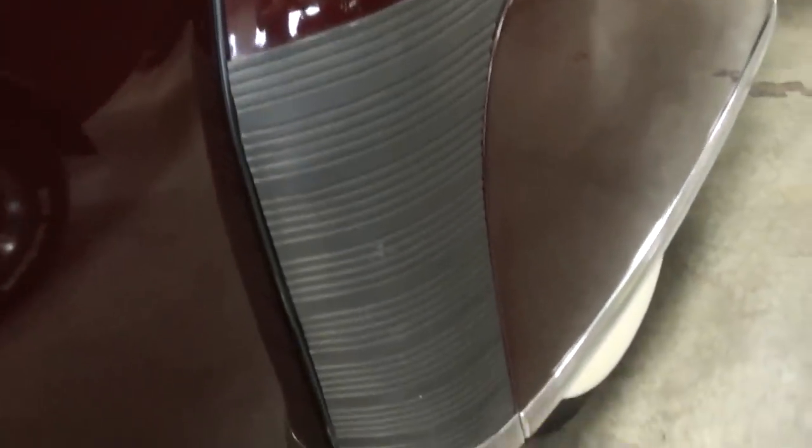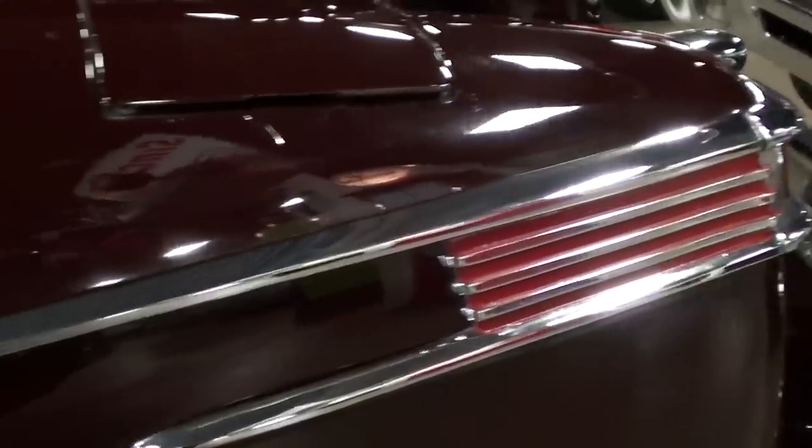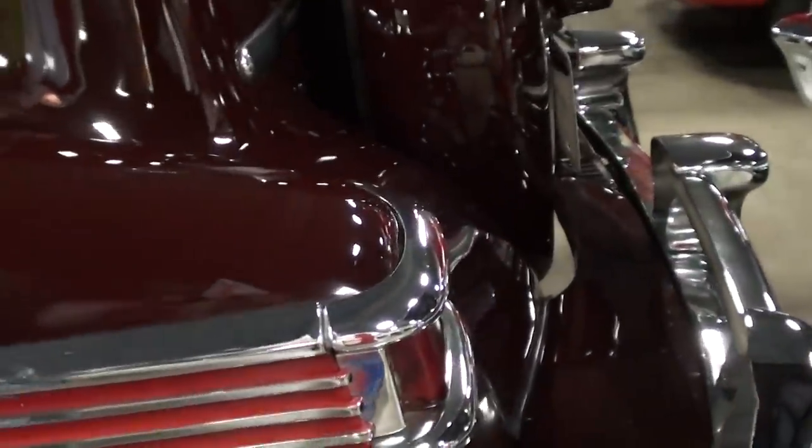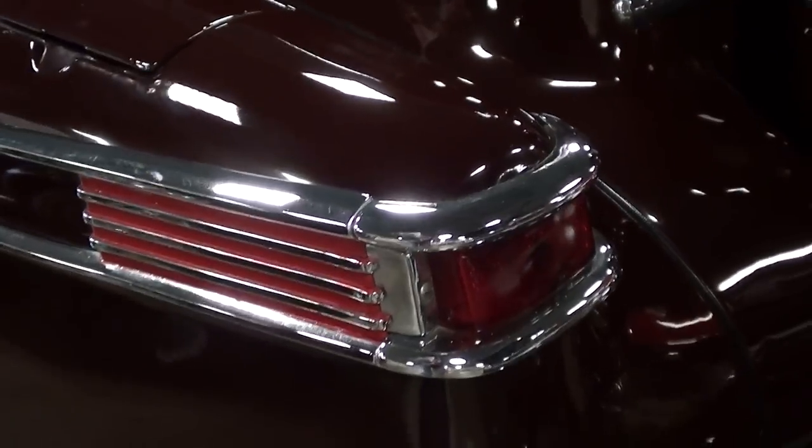Out back you can see they've got the rock guards on the rear fenders, and it does have the fender skirts out back as well. Nice little bits of trim everywhere on this car. You can see these really impressive tail light lenses here and a little extra trim along the bottom.